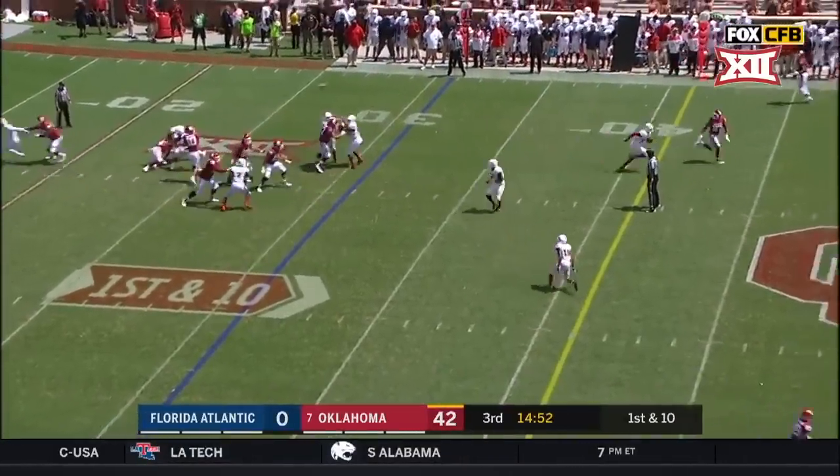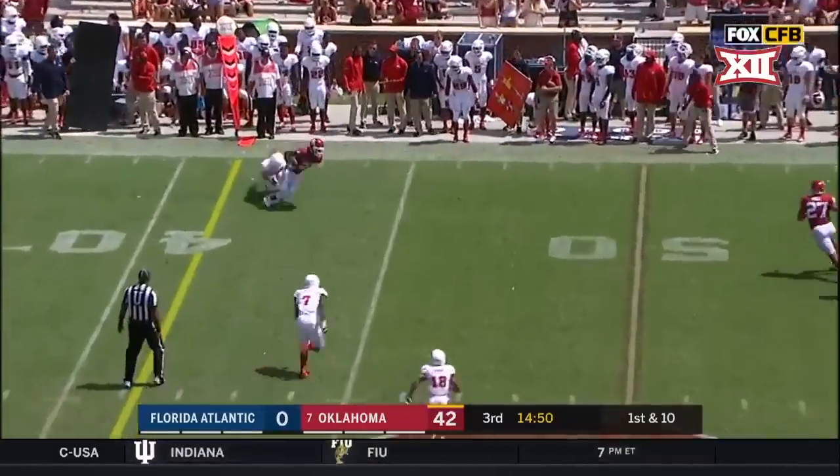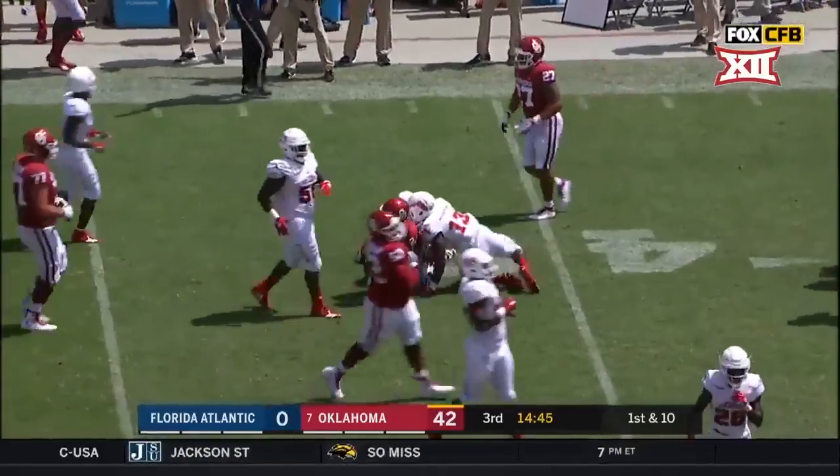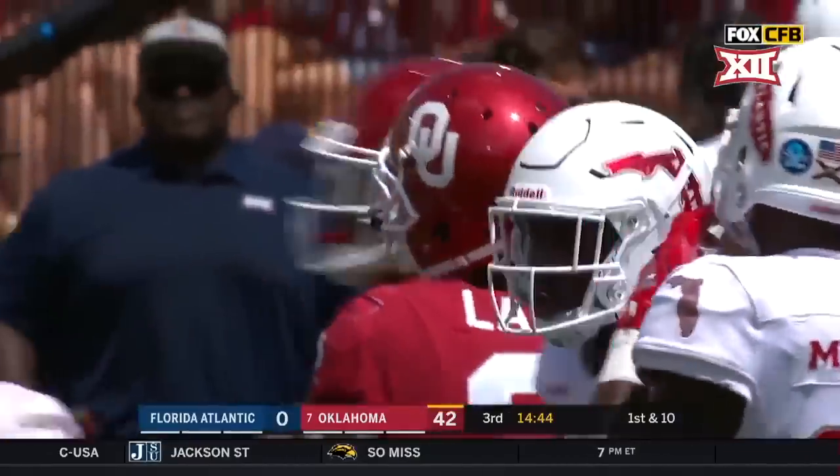Here's Kendall throwing it to the sideline — caught! C.D. Lamb. First time we've called his name receiving, and C.D. Lamb is a terrific player.